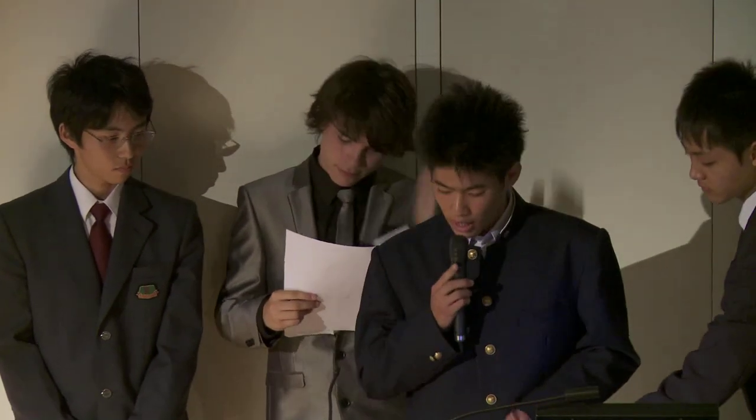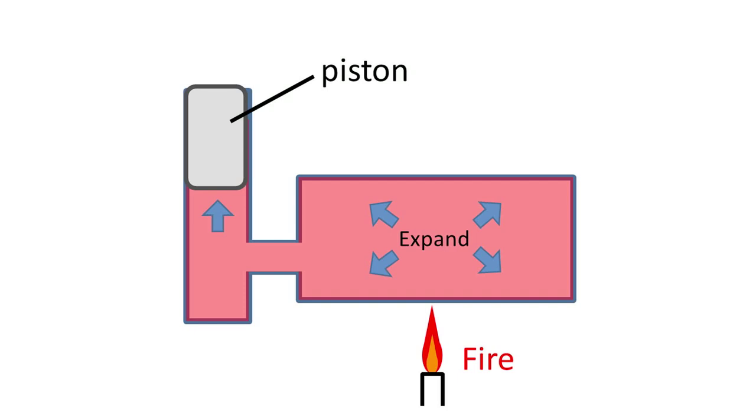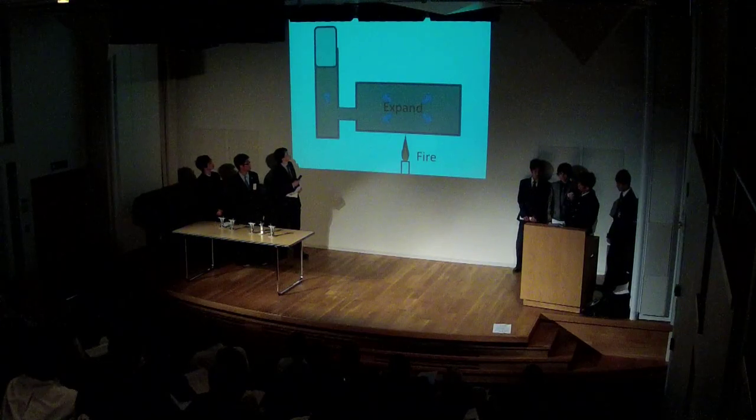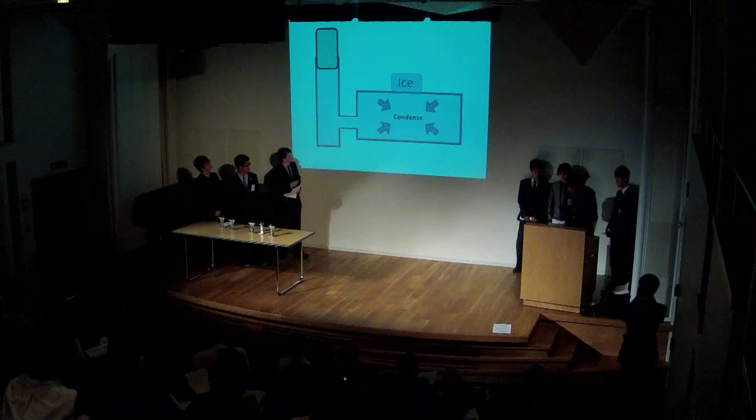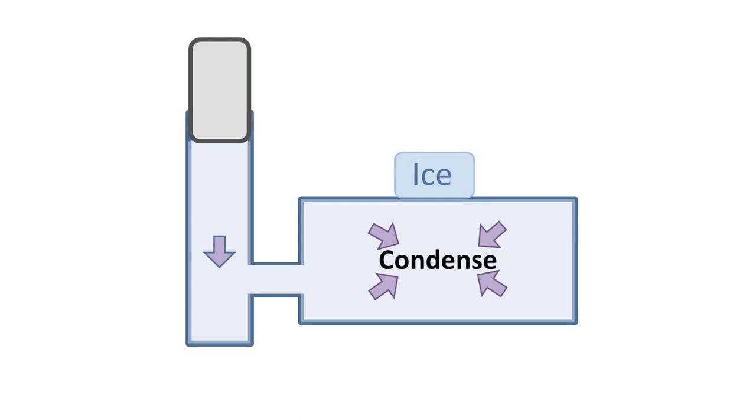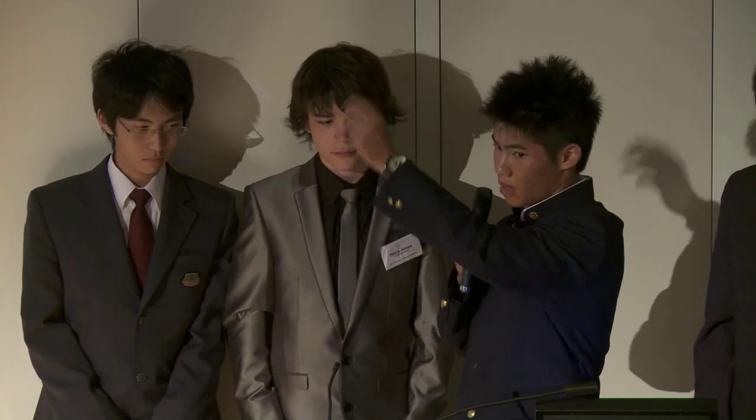Next, I'll show you how Stirling engines work. Look at this diagram. There is air in this cavity. If the air heats up, the air expands, and the pressure exerted on the piston rises, and the piston goes up. Conversely, if the air cools down, the air contracts, and the pressure exerted on the piston lowers, and the piston goes down. If we can supply cold and hot air one after the other, the piston goes up and down, up, down, up, down, and so on.